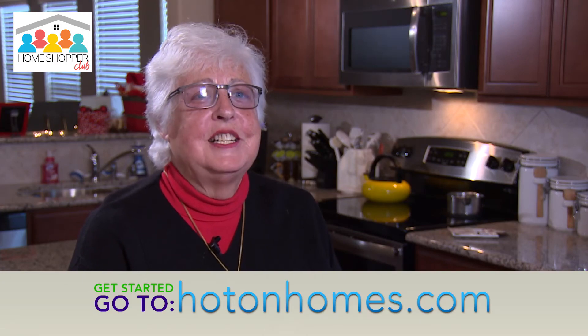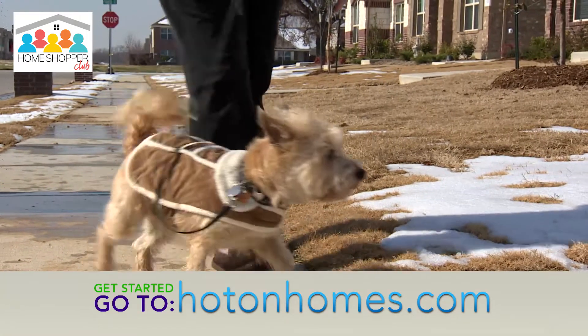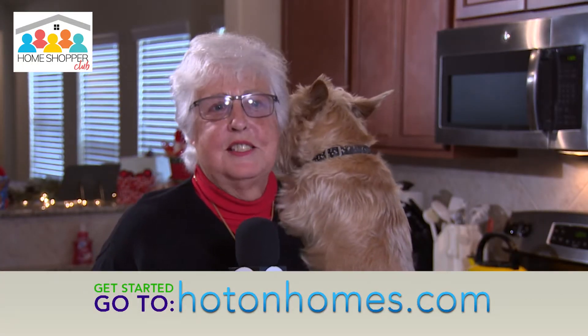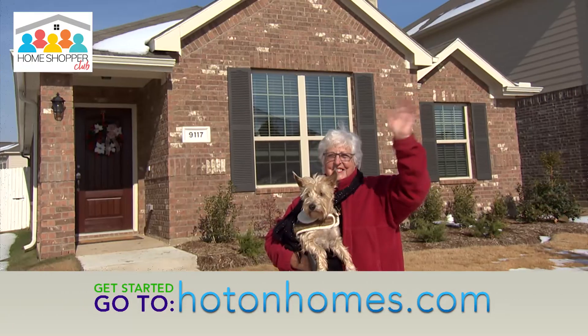I really, really appreciated everything they've done for me. I'd absolutely recommend Hot On Homes — I mean, this was so easy. The whole experience has been wonderful.